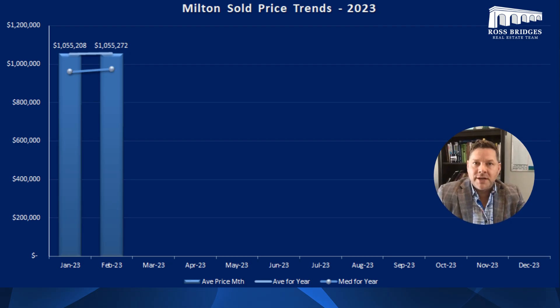Slow and steady wins the race. We're seeing that slight increase in Milton — business as usual, good time to get out and get started. We're seeing a lot of confidence in the Milton market right now.